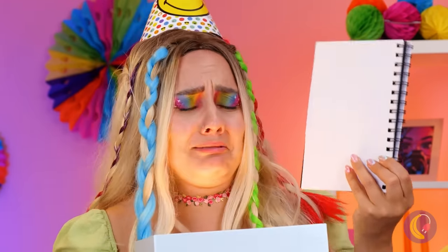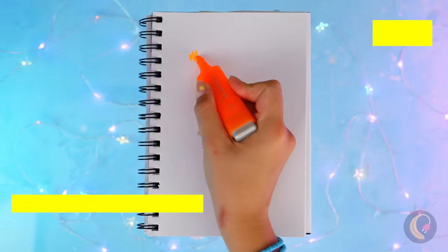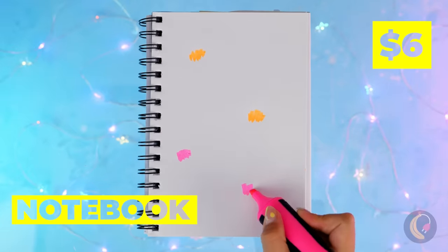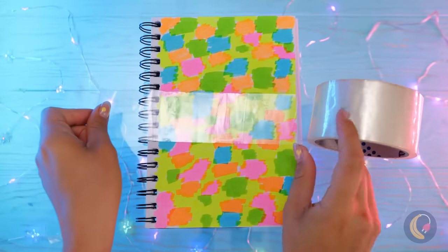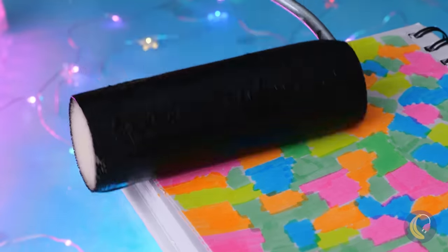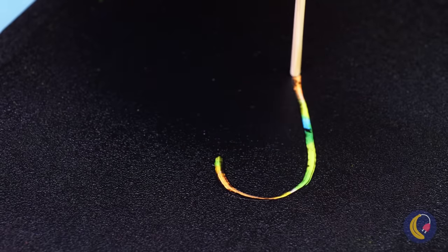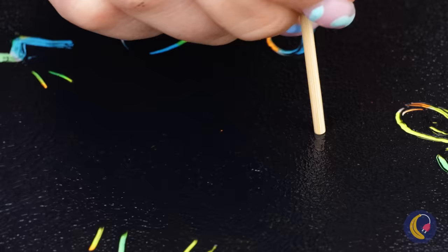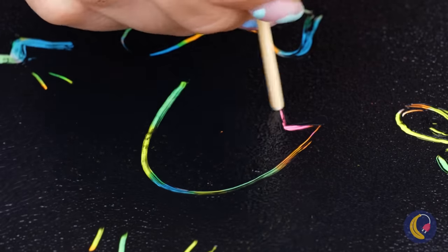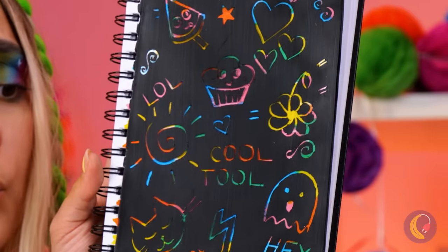Happy birthday! Don't cry — sketchbooks are fun. After all, the fun is adding your own special splash of color. Adding all these colors is just the start. When this paint dries, we can just scratch the colors back to the surface. Something like this needs to be put on display.